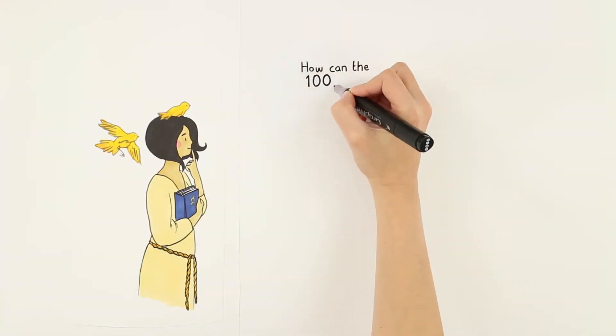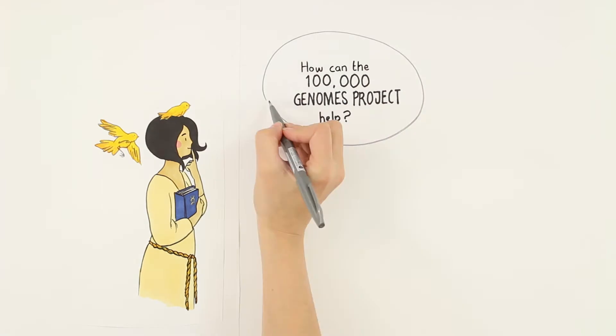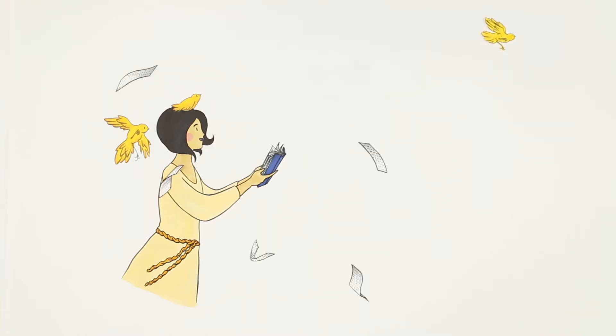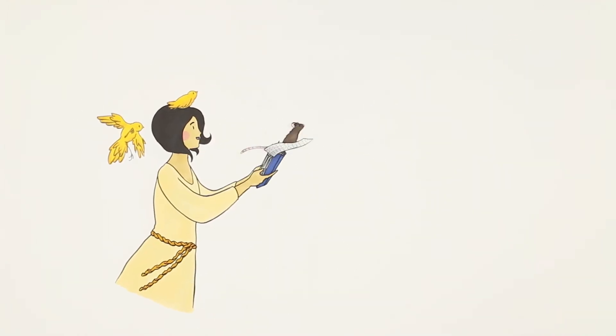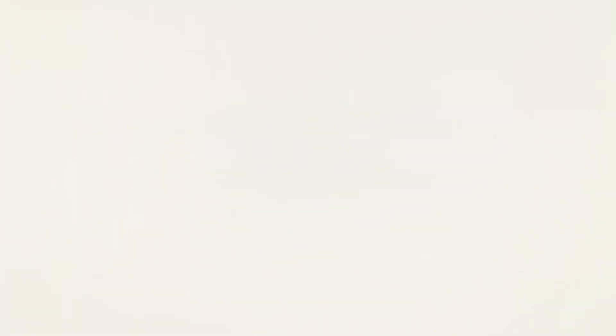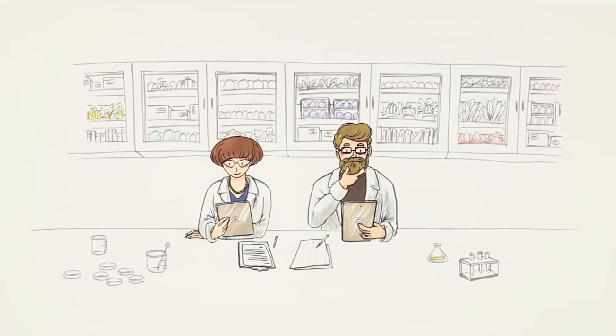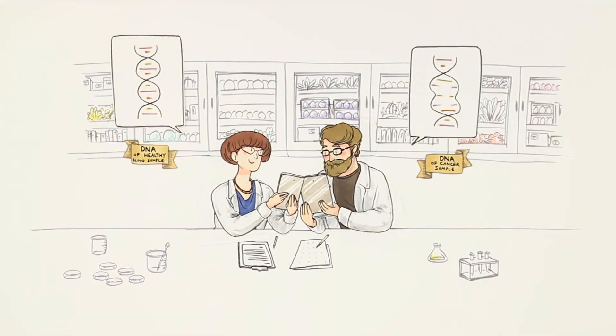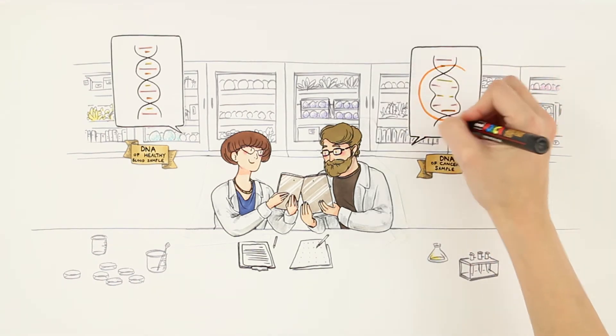So how can the 100,000 Genomes Project help? We ask for a sample of healthy cells, usually taken from a little bit of your blood. We also ask for a tiny piece of the cancer, usually from tests originally used to diagnose you. Scientists take the DNA from the samples and read out every one of those three billion code letters. Then they compare them — cancer genome, healthy genome — and they see what changes the cancer has made.